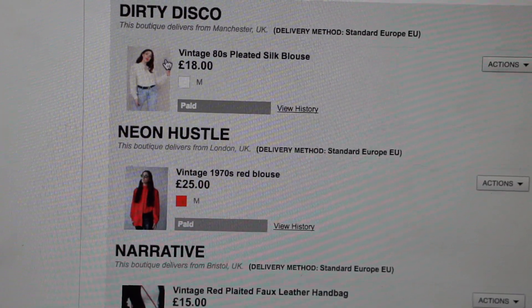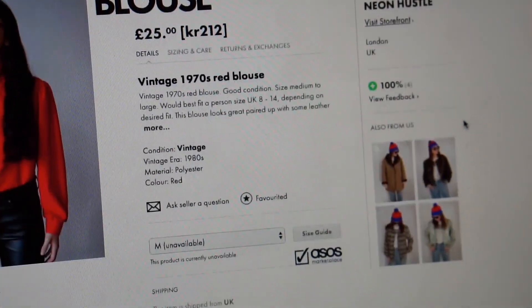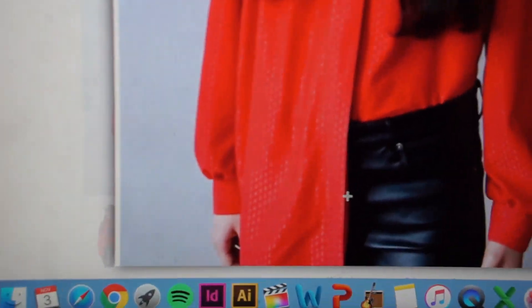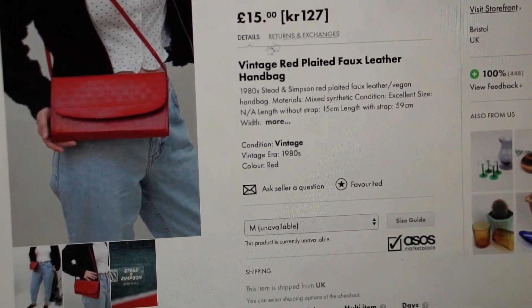The way ASOS Marketplace works is that it's basically a platform for a lot of independent vintage shops all around Europe — many of them based in England. So if you order a bunch of different things like I recently did — two shirts, a pair of pumps, and a bag — all came from individual sellers. You won't receive everything in one parcel; you'll receive parcels individually from the different shops. I even received a handwritten card with the shoes I bought. How often do you get something like that when you order online?